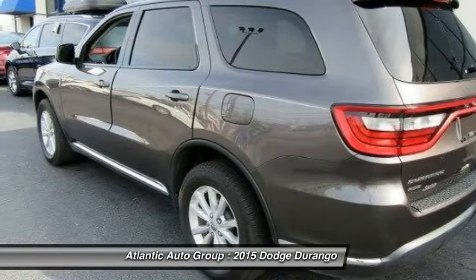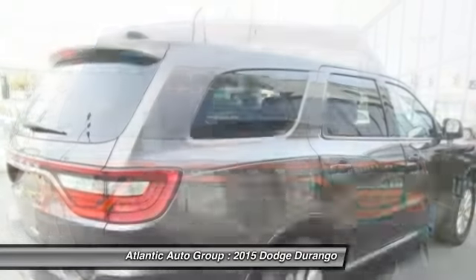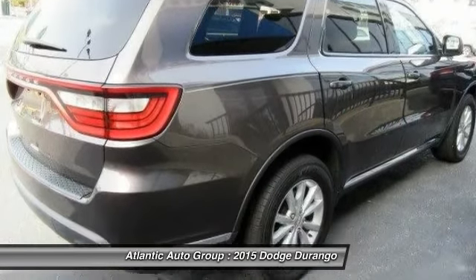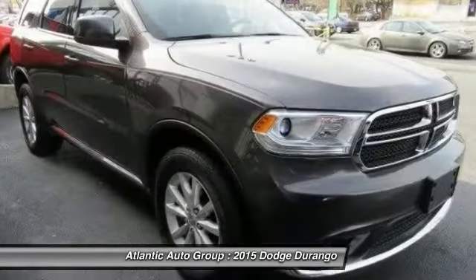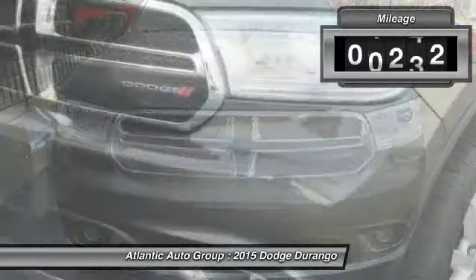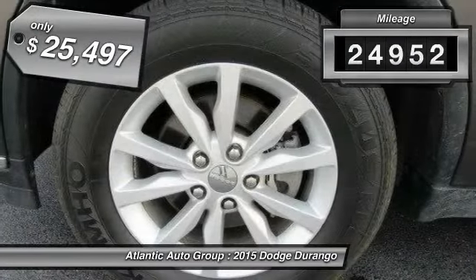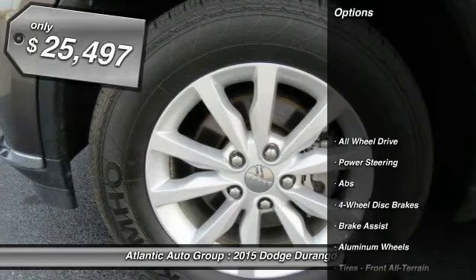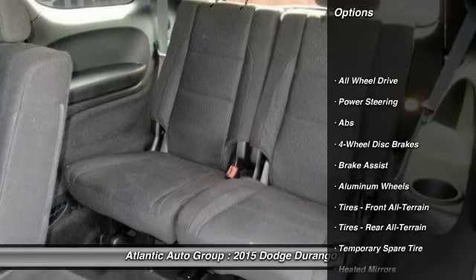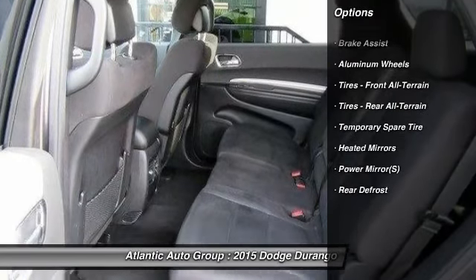The 2015 Dodge Durango. The Durango allows you and your family to travel in style and comfort while towing your camper or boat. It offers more interior room and towing capability than most midsize SUVs and has an available third row of seating. Underneath are sturdy body-on-frame mechanicals and the option for a powerful V8 engine. This vehicle has less than 25,000 miles and it's priced below $30,000.